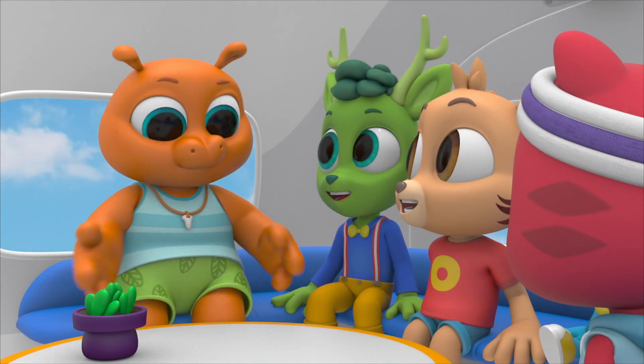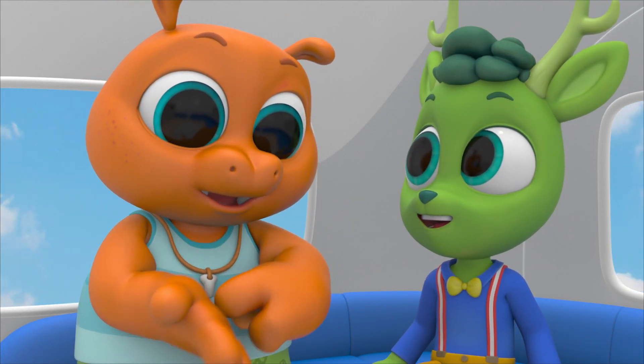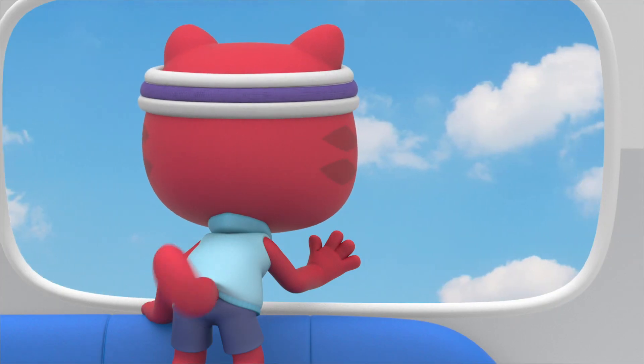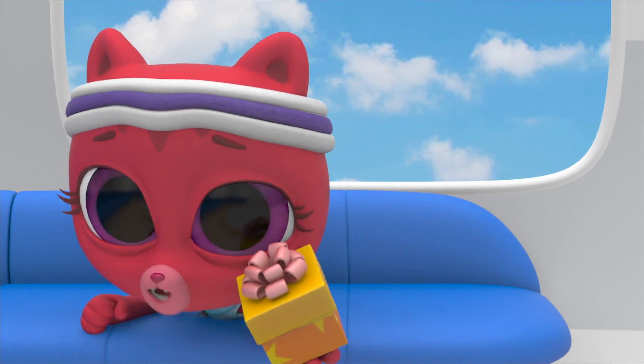I can't believe it's still morning. We've had breakfast for breakfast, breakfast for lunch, breakfast for snack — it's been morning for the whole day! And we still haven't surprised Willow.